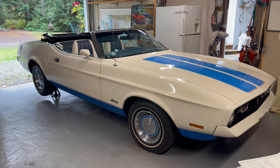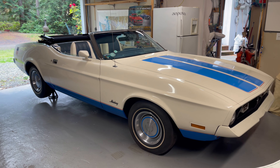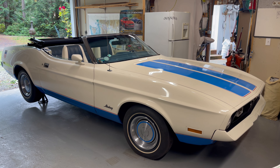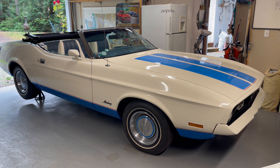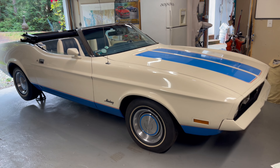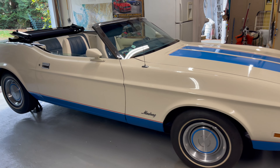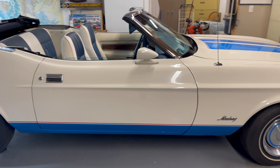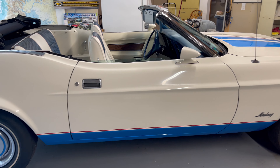Here we have something you don't see every day — this is a '72 Sprint, the convertible version. They only made 50 of these, and according to research and registry, there are only 32, possibly 33, of these left in existence.